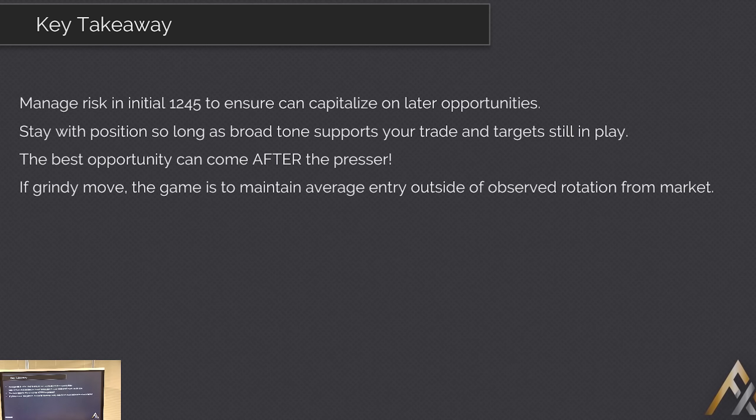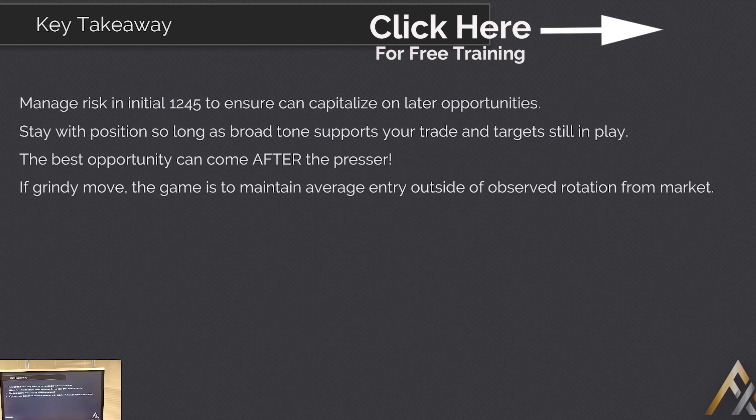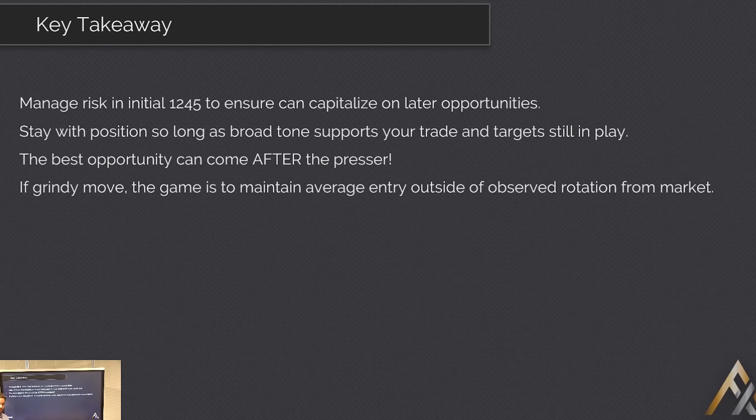Finally, if you do recognize that grindy price action, that one-time framing, the really narrow rotations - the game is to get your size in early and maintain your average price outside of that rotation so long as the move carries on going. Just simplify it and trust the price action you're seeing because it's so distinct. There's no excuse when you do observe that, especially in a scenario where you've seen it happening before, not to get quite aggressive with a view to getting up to your full size. I'll be back for another stream next week. Cheers.